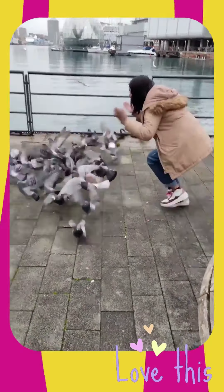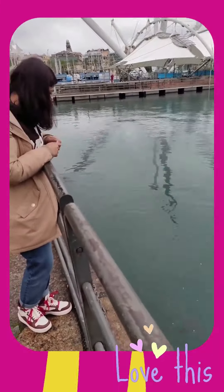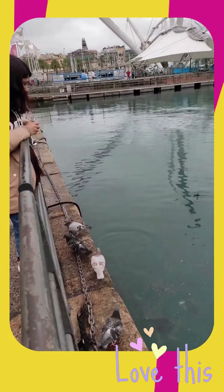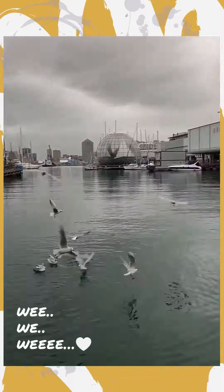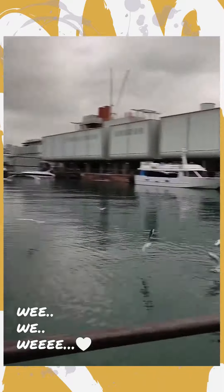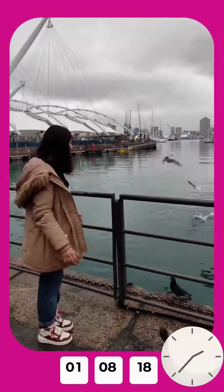Afsha loves pigeons a lot — she used to feed them at home every day. She says a few of the pigeons have followed her to Genova! She loves the fish too; now she is feeding the fish. And now she has started feeding seagulls too!